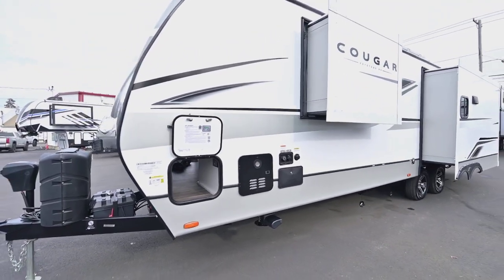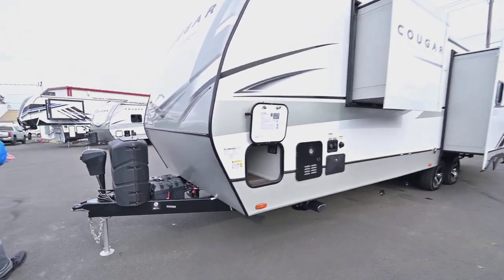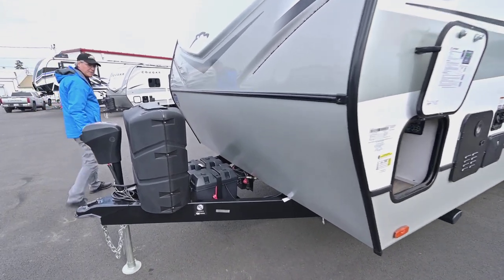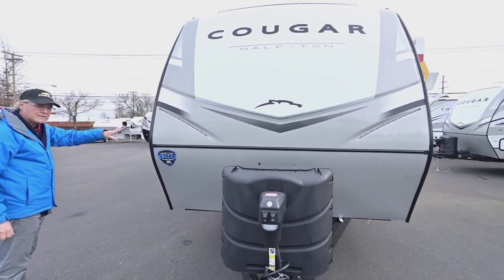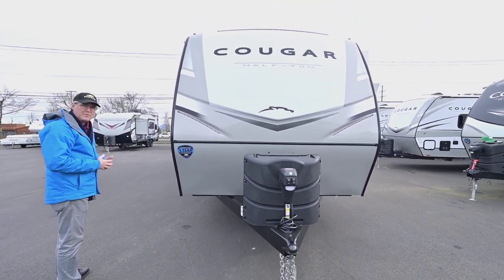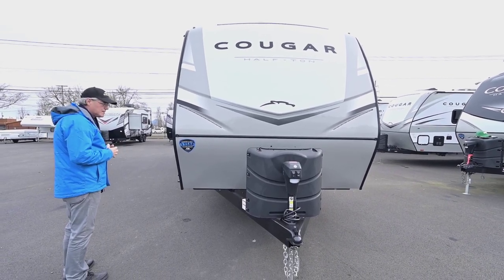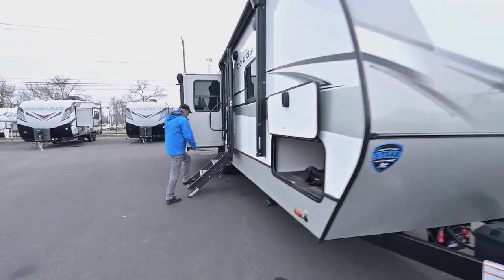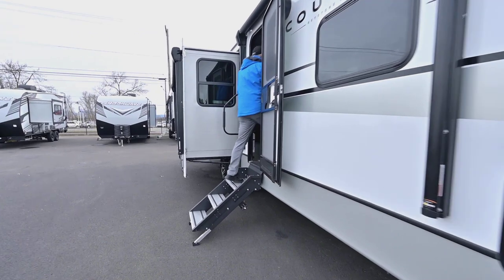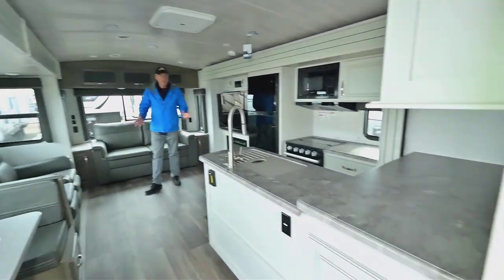A big deal in 2023 is having lithium batteries — you've got two 100 amp-hour batteries, which is great for longevity while camping. That's coupled with dual solar panels up top at 400 watts total, and it also has an inverter so you can use small electric appliances when you're not hooked up to power.